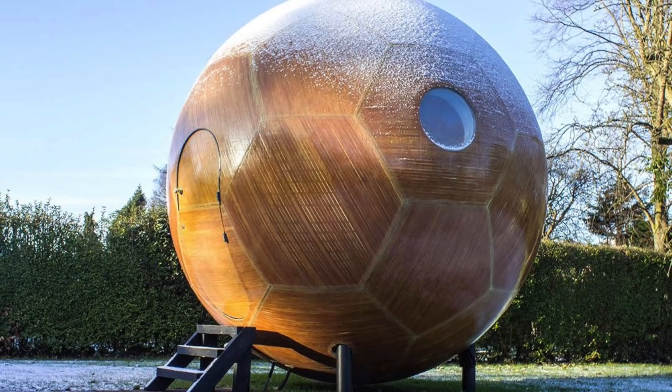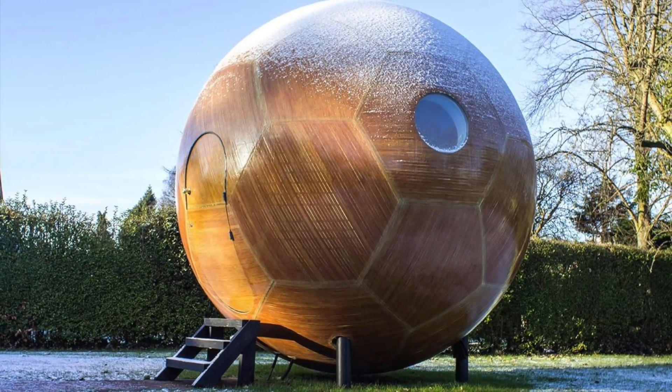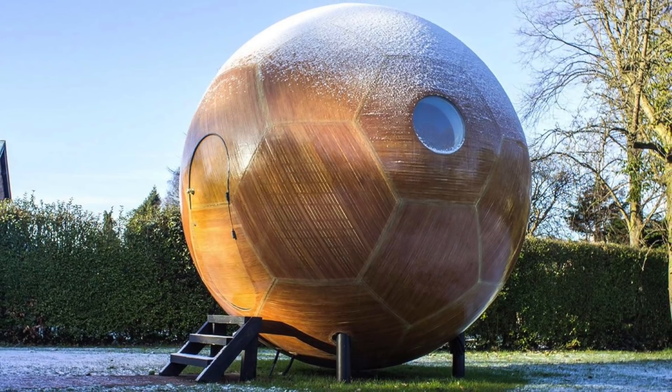The idea for the design came when Verdi was building a tree house for his own children. Having worked at Rolls-Royce, he used his skills to design the pods.